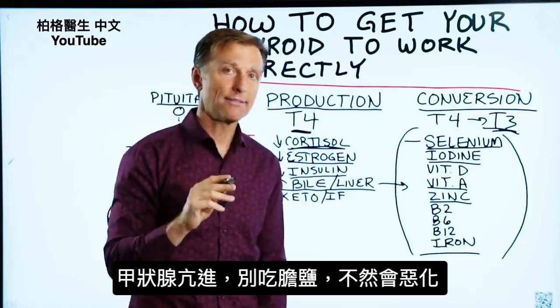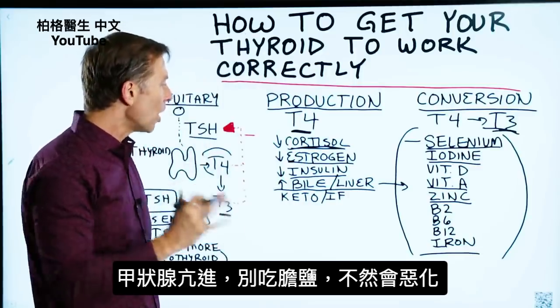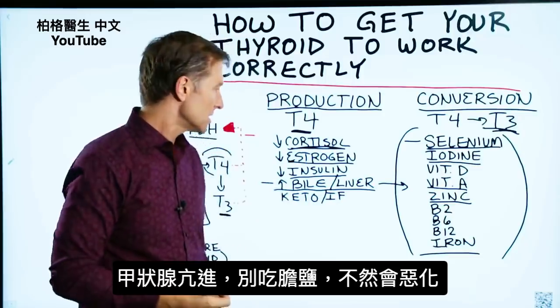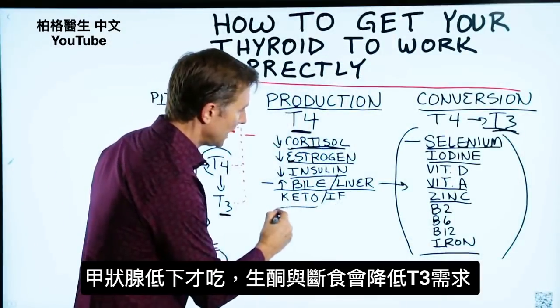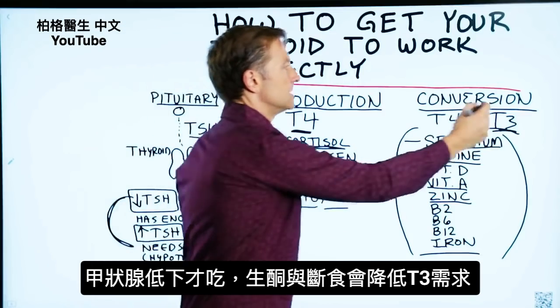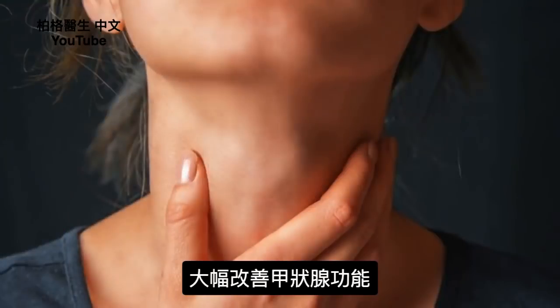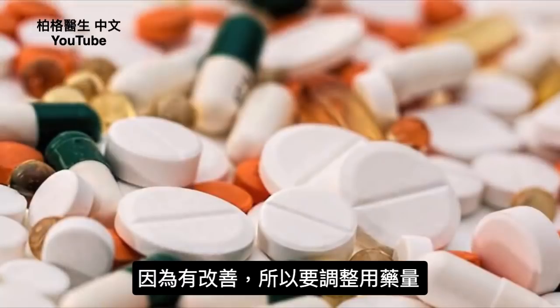On the flip side, if you have a hyperthyroid condition — too much thyroid hormone — you don't want to take bile salts because that's going to worsen the situation. Bile salts are only for a hypothyroid condition. For those on a healthy keto plan and intermittent fasting, the need for T3 will go down, and this alone will greatly improve thyroid function. You may even find that you need to make some adjustments to your medication because it's going to start improving.